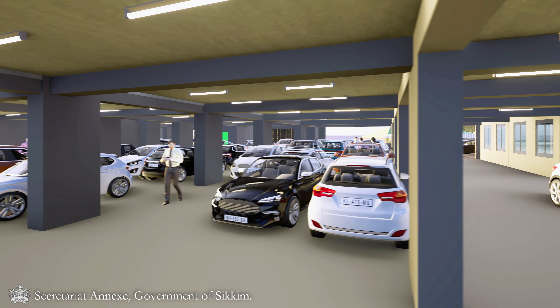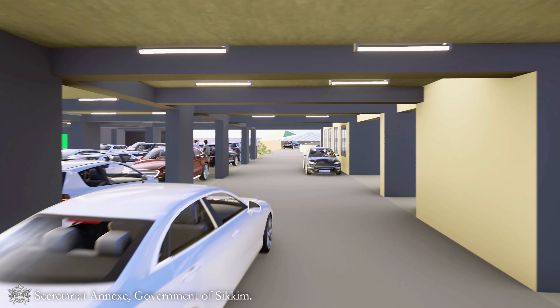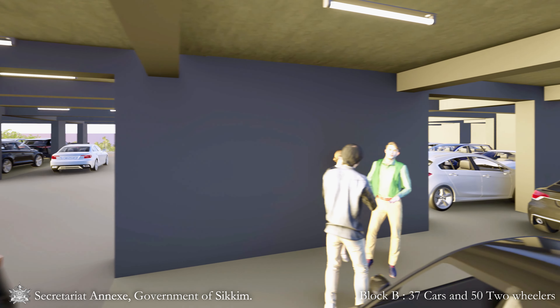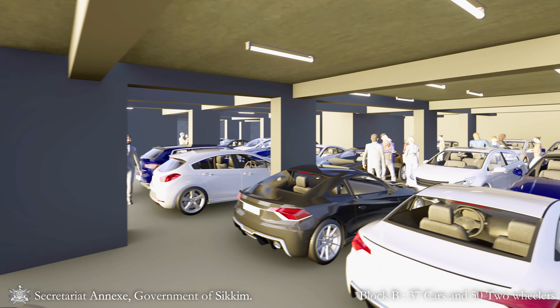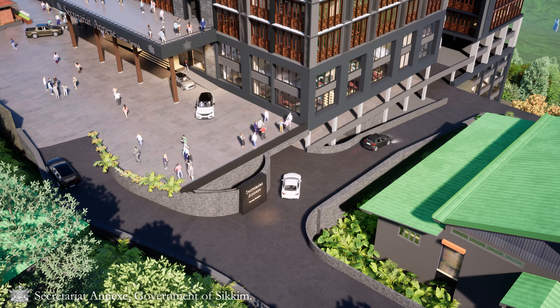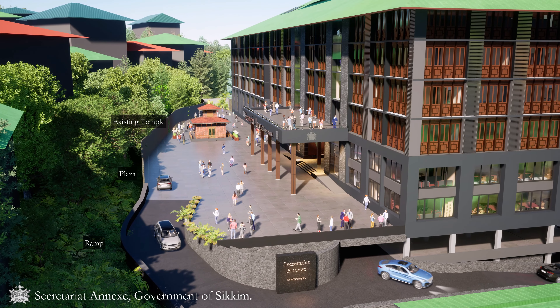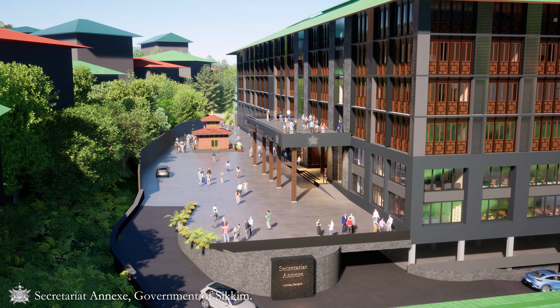Block C, also with two floors, provides 28 parking spaces. Block B has a single floor with 37 parking spaces and 50 spaces for two-wheelers. This strategic layout ensures efficient space utilization, with a particular emphasis on minimizing road travel distance for accessing parking levels.